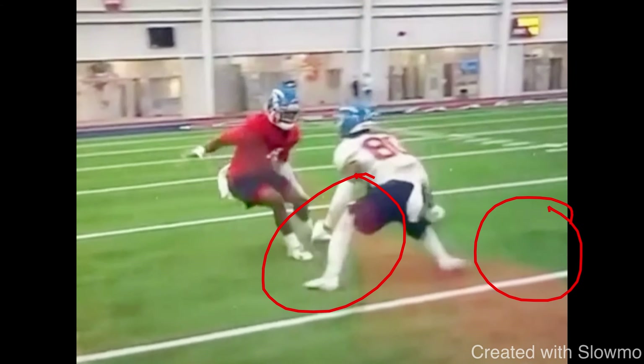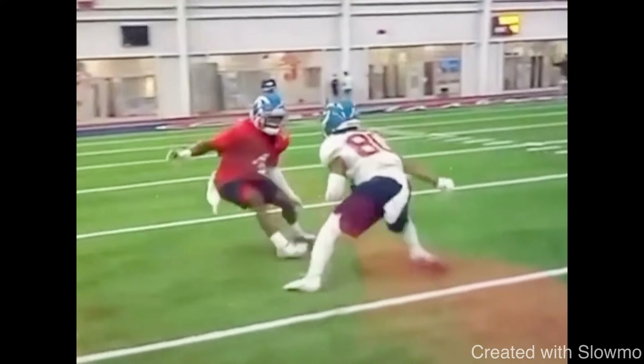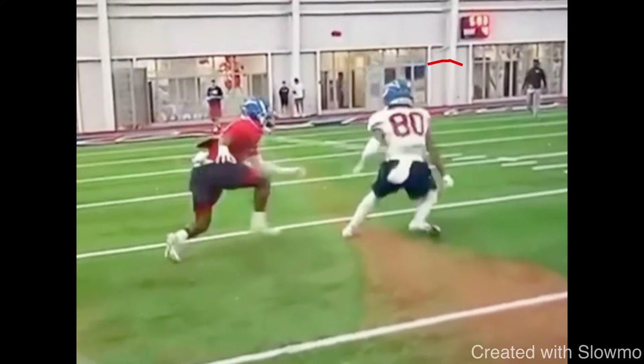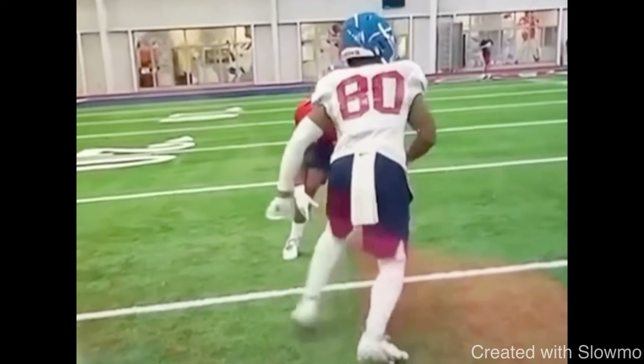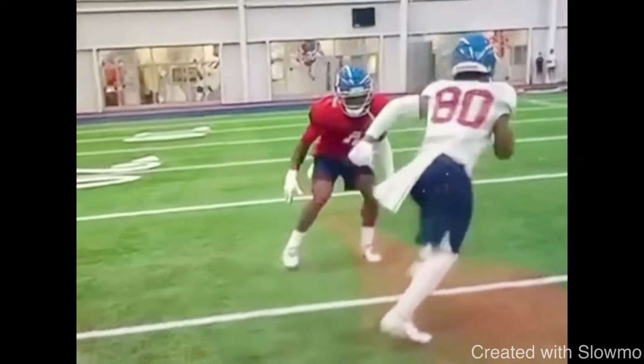He puts the brakes on at that third step, then throws a little jab back to the outside to make the DB think we're doing that dive release. The DB might over-commit — maybe he's seen it on film — so he hesitates to the outside, and I get separation on an in route, drag route, or slant. That's an example of pairing releases together, making your releases look the same.